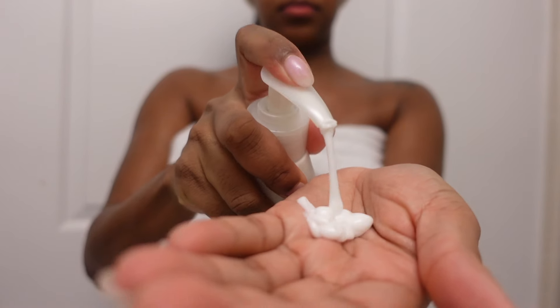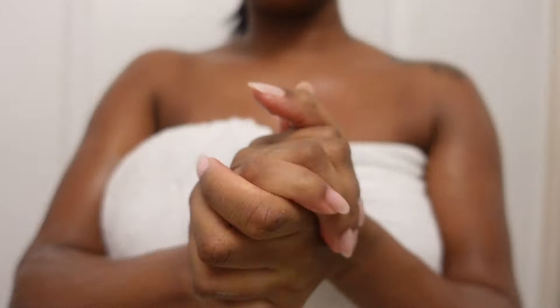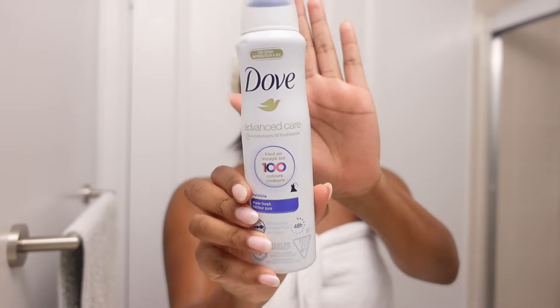Now that we've lathered our body in this Neutrogena body oil, we're going to go in with the Dove Body Love Lotion — this is in the pampering shea butter scent. I love this, once again another bomb product I've been using every single day. Next we're just going to be going in with the Dove Dry Spray.